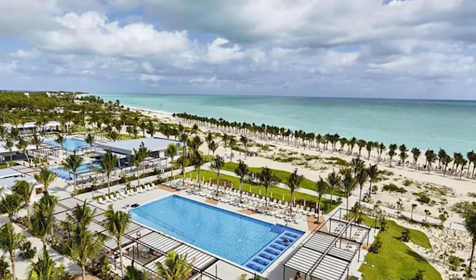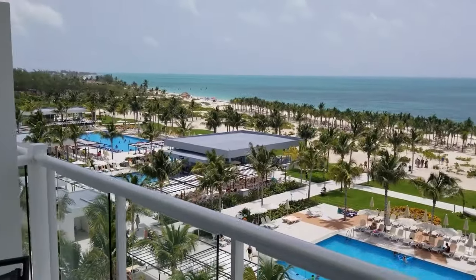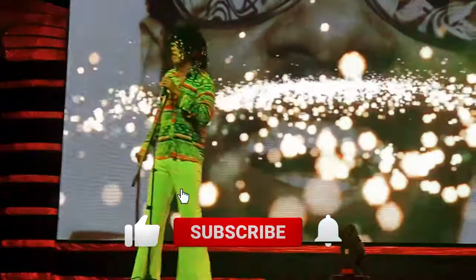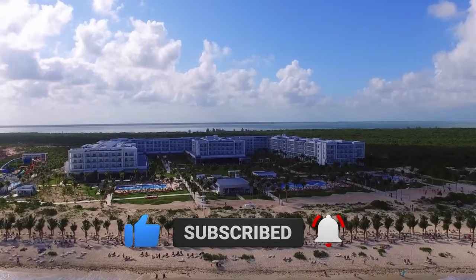That's it from us. If you're still looking for the perfect resort, make sure to watch this video on the best overall all-inclusive resorts in Cancun, Mexico. Don't forget to subscribe if you found this video useful. Thank you so much for watching, and we'll catch you in the next one.